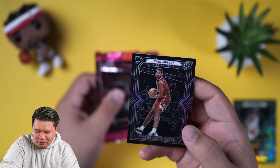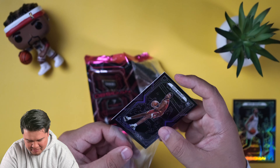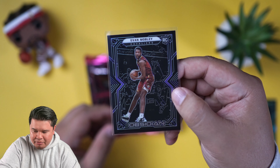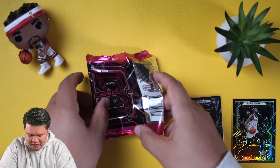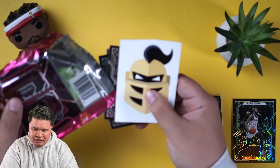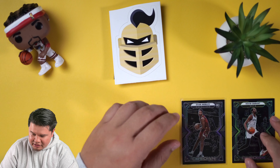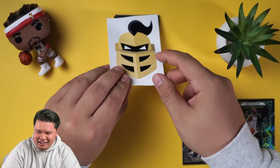Man, maybe we should pull from the back more often. I said I was gonna sleeve later, but this one's gonna be mine to keep for a while. The centering looks a little bottom heavy top to bottom, but left to right it actually looks really clean. I'll check it out later for you guys. Now the autos are gonna be on the bottom. Evan Mobley — that was all I needed. Day three and we already got my PC going!